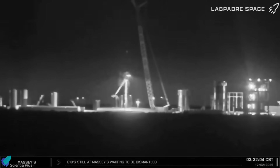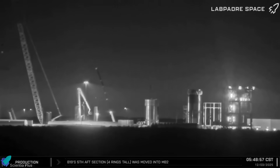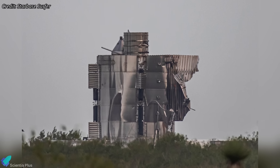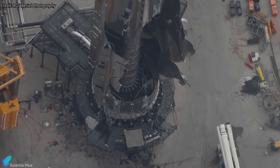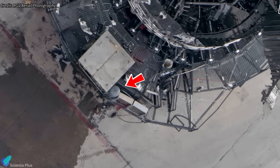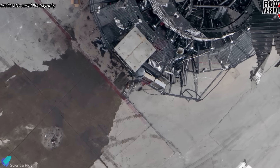At the Massey's test site, scrapping of Booster 18 is nearly complete, with only the lower LOX tank section remaining. The aft may be scrapped on site or could be moved to the production site for detailed inspections in the coming days. Once the booster remnants are gone, teams will repair the cryogenic test stand damaged in the explosion. A hydraulic accumulator, used to store pressurized fluid for the actuator system that simulates engine thrust loads during cryogenic tests, was destroyed, releasing oil across the stand.